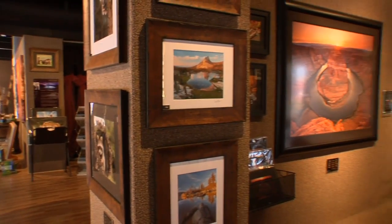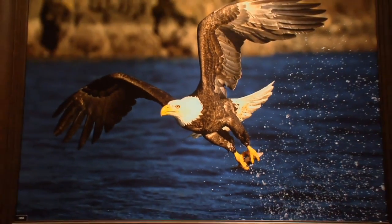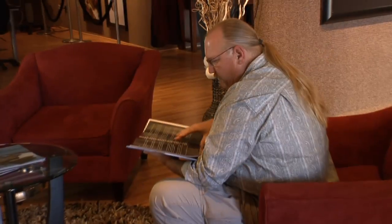It is a 4,000 square foot facility hosting not just Steven's photographs itself, but a classroom setting and an opportunity for you to come in, sit down, and enjoy the atmosphere of Aperture Academy.